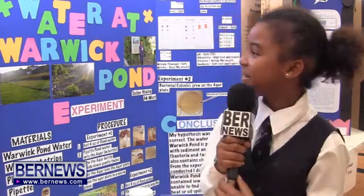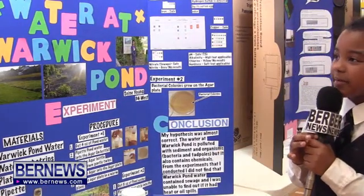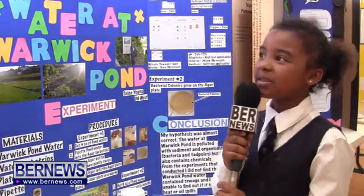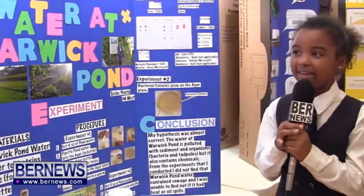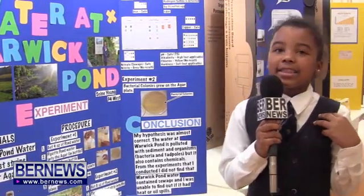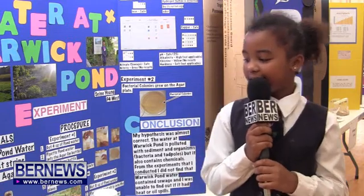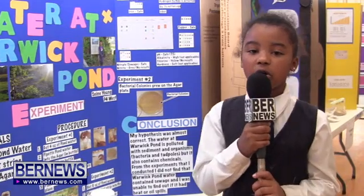My name is Ella and I'm in P4East, and this is my project. My question was: how polluted is the water at Warwick Pond? That is also my title. My hypothesis was that I think the Warwick Pond is polluted with sewage and organisms.